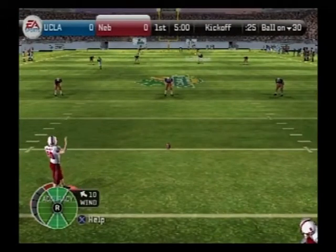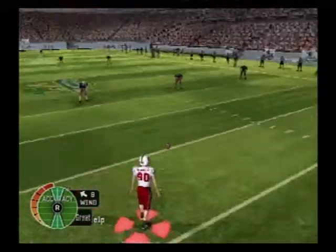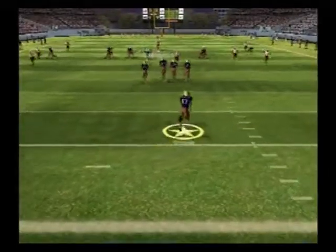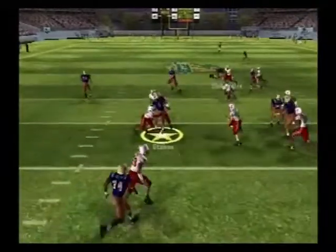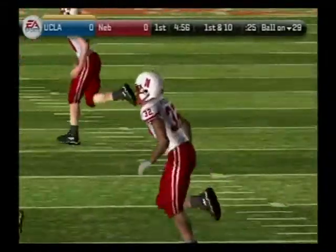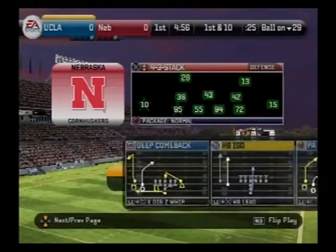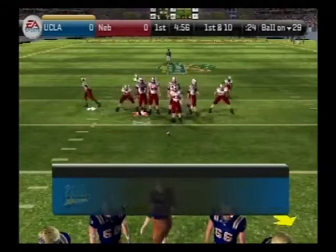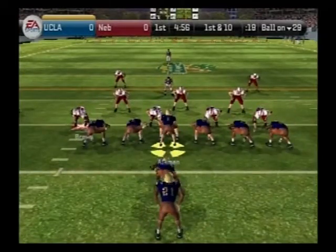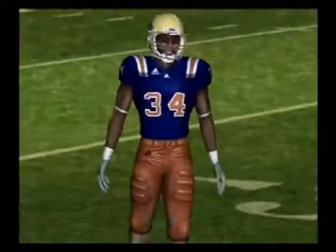Both teams have sent their special teams onto the field, and we're ready for the opening kickoff. He sends it downfield. Stokes takes it from the six. Now let's see what kind of success this offense can have as they come out onto the field for the first time today. The player to watch today is on the defensive side of the ball, lining up at cornerback. When this kid steps up, this defense plays a lot better. He does a good job of locking down receivers and taking away one side of the field.